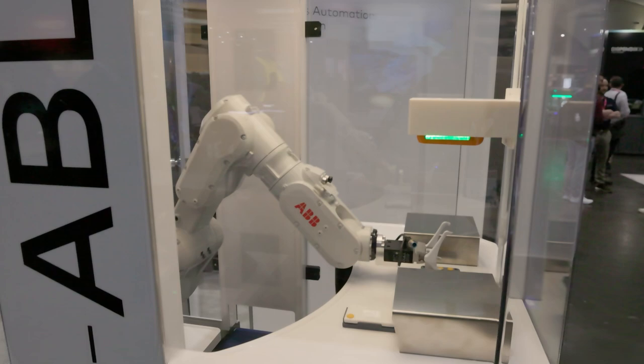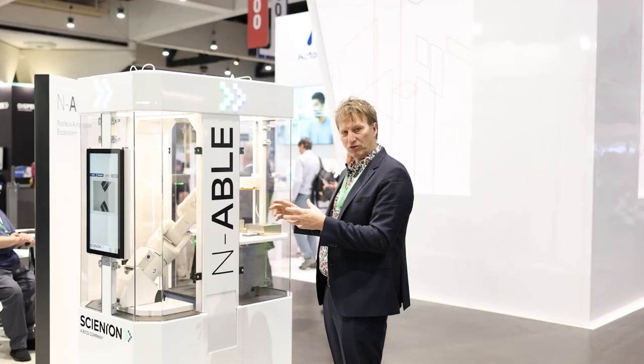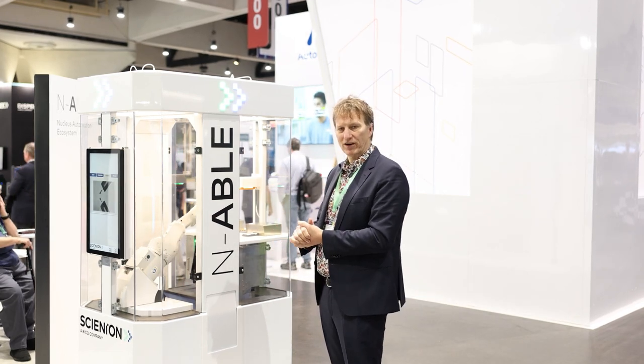It's a very versatile robot that we have partnered here with ABB, a Swedish company, and it comes with brand new software for all kinds of dispensing. We are very proud that we can actually present this here after very short development.